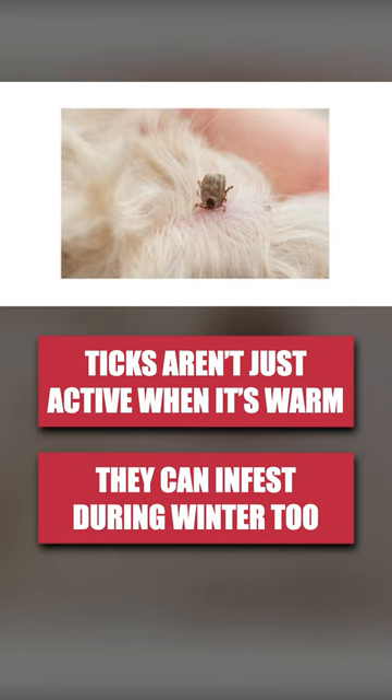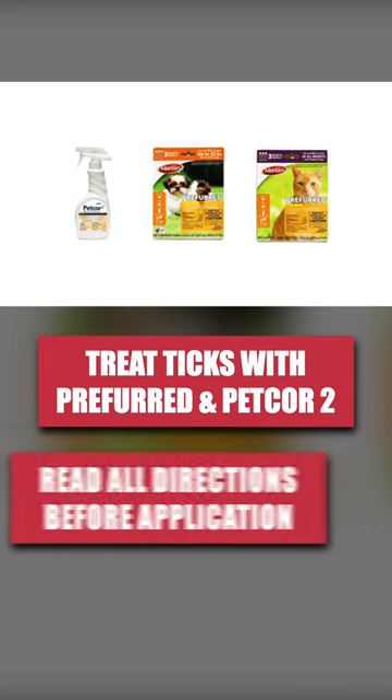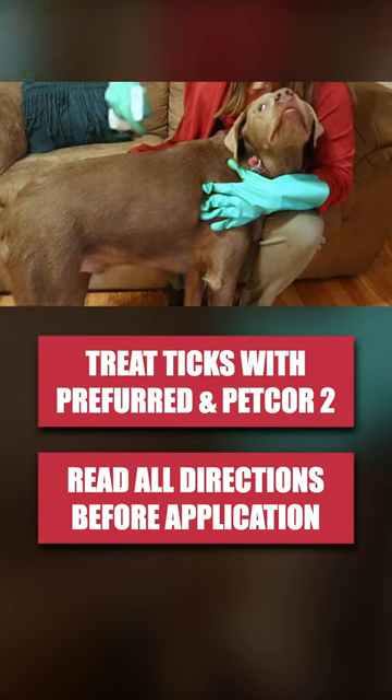If your pet has become infested, we recommend treating with Martin's Preferred and PetCore. Application directions vary depending on body weight, age, and breed, so read all instructions thoroughly before applying.